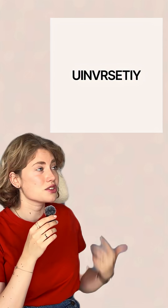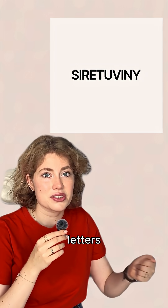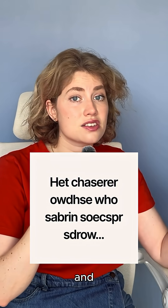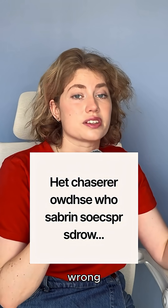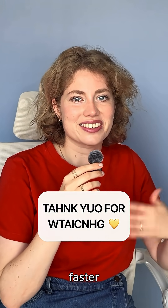For example, this is easier to read than that, even though they're technically using the exact same letters. The beginning and end of a word are like visual anchors. Move them, and suddenly the whole word feels wrong. So yeah, your brain's not reading letter by letter — it's pattern matching, predicting, and filling in gaps faster than you think.